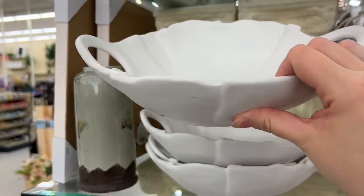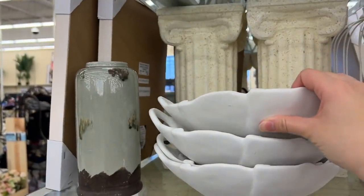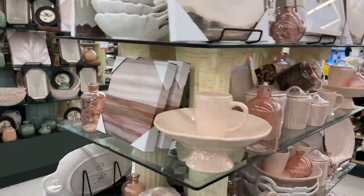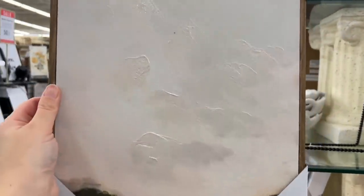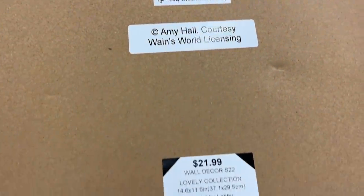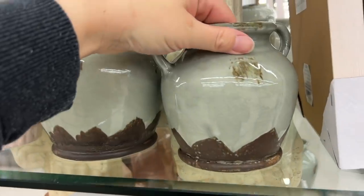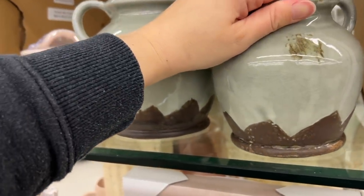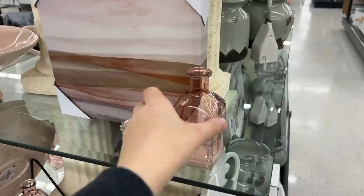This scalloped dish reminded me of the one that's at Target. I actually have it in my own home but this would be a great alternative. I liked the handles on it - it gave it great dimension. Here is that canvas art piece. I loved it so much. This one was $22 but it was half off at the time of this recording. This little cute vase was adorable. It was $25 on sale but similar to the things that we've been seeing from Studio McGee.